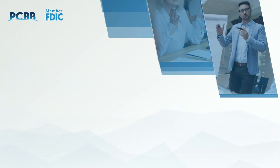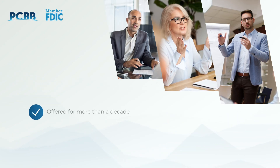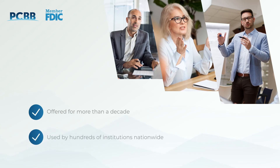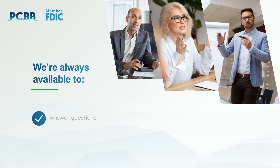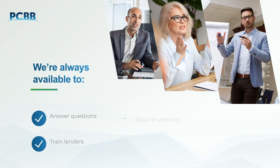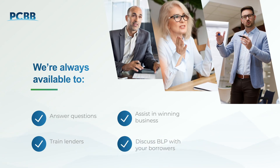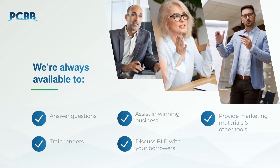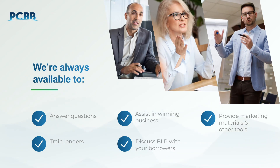BLP is supported by a team of experts at PCBB. And since we began offering BLP more than a decade ago, it's become a tool used by hundreds of financial institutions nationwide. Our team is always available to answer your questions, provide training, and assist you in winning business. We're even happy to speak with your borrowers and answer any questions they may have about the program. We also provide you with marketing materials and other tools to help you successfully offer BLP to your borrowers, all customized with your institution's logo.